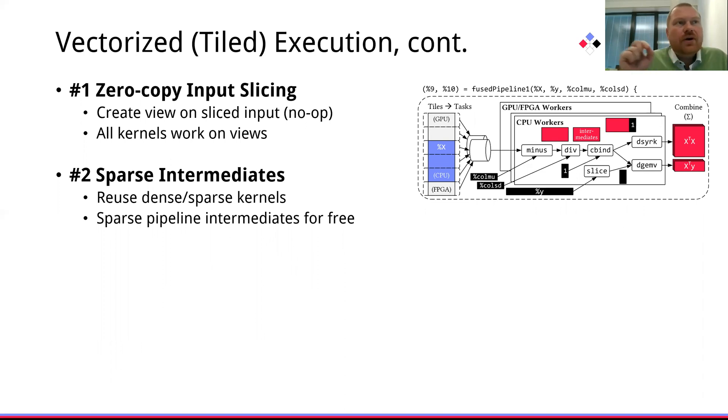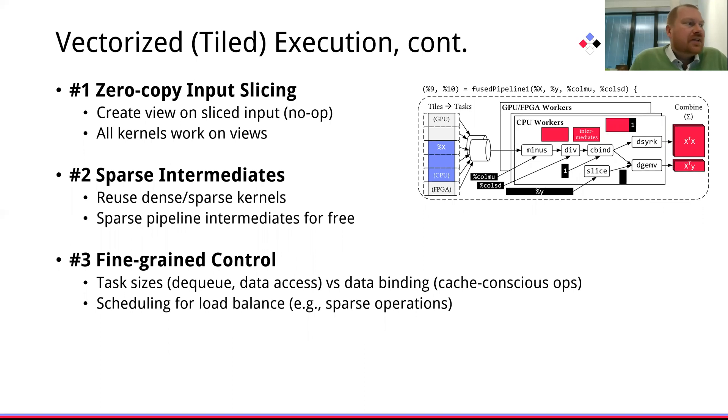For the individual operations, we are reusing our single-threaded kernels, which naturally also supports sparse intermediates in fused operator pipelines. Furthermore, this vectorized engine gives us very fine-grained control of task sizes, allowing us to plug in scheduling algorithms, but also data bindings of the actual fused pipeline, in order to utilize cache-conscious blocked matrix multiply operators that can be more efficient on entire tiles compared to individual rows.